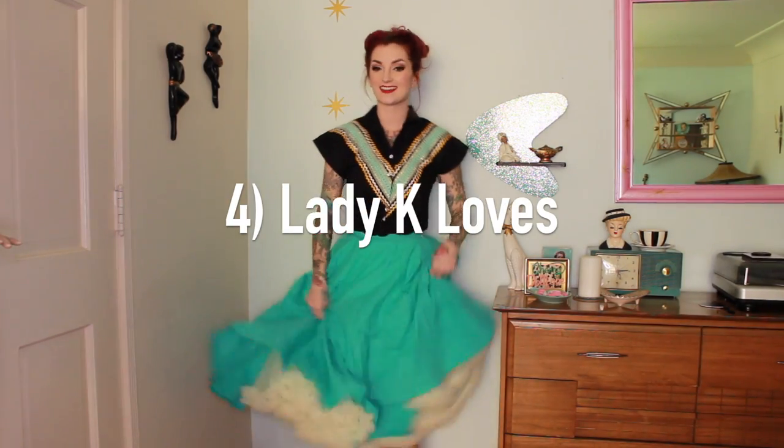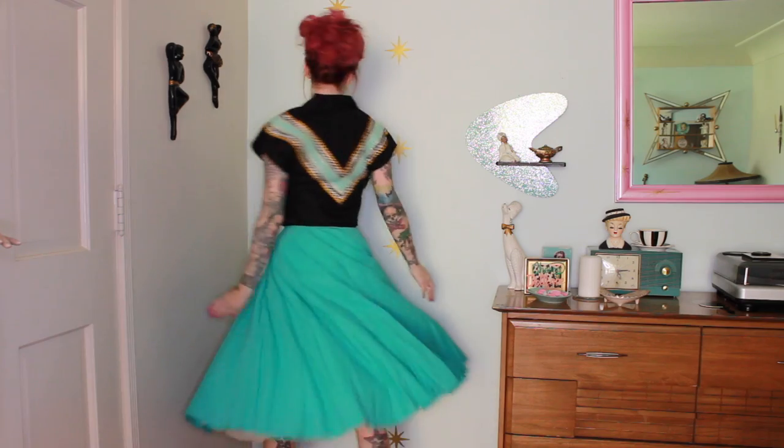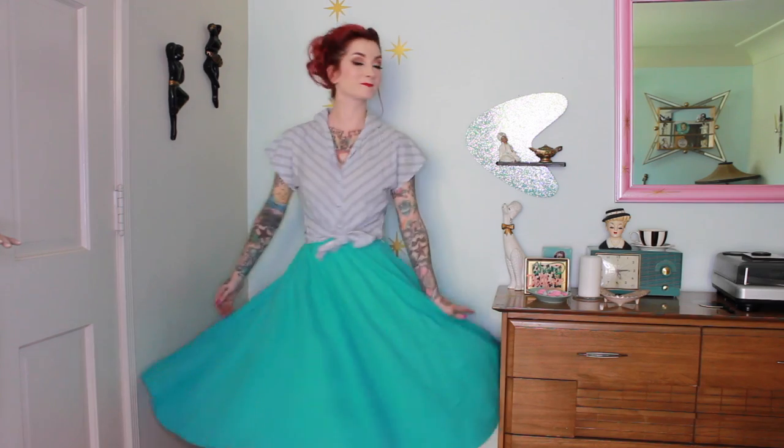The next company on this list is Lady K Loves! Lady K Loves is another English company. This gal is actually a friend of mine, and when I was in Bristol I taught my classes at her shop. She makes really cute separates — mostly separates, she doesn't do a lot of dresses — but they are all really heavily vintage-inspired, so they're a little bit less rockabilly and more vintage-styled. She makes lots of button-up blouses and waist-tie blouses. This one is super light, soft cotton, and the skirt is a full-circle skirt.